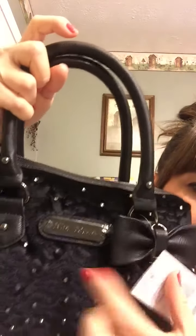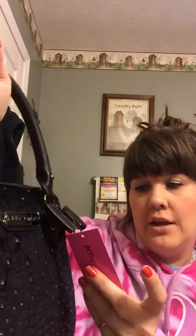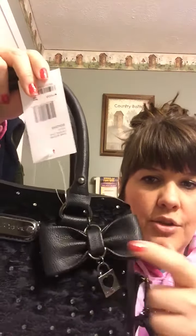One is Betsy Johnson. It is a really pretty, crinkly looking velvet, and it's covered in jewels on both sides. This one is called the Dome Satchel Crystal Love in Black. It has this little padlock with a heart in the middle, it says Betsy Johnson, and this cute little bow.